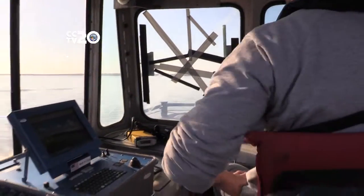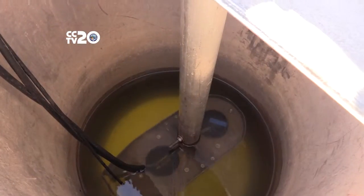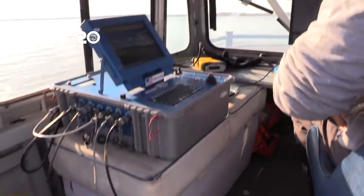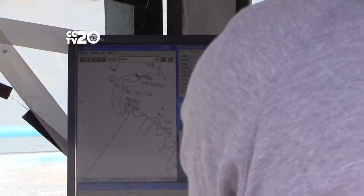They have a boat with a specially designed well in the middle, and in that well they put a transducer. It's much like a large fish finder — it shoots out a frequency and gives an echo which shows us the surface of the lake.